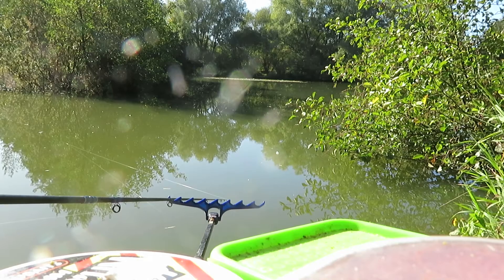Sit there behind a rod for 20 minutes, half hour, no bites — you think this is going to be a bad day. Don't do that. Change your bait, have a little change of your rig.